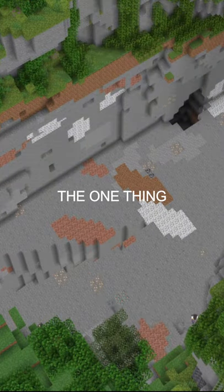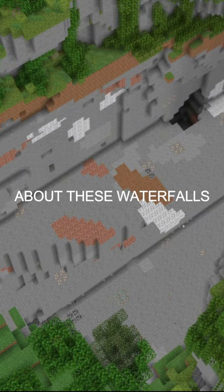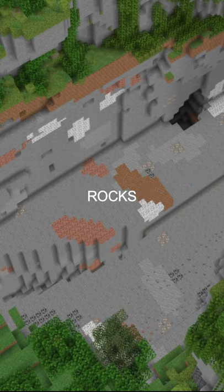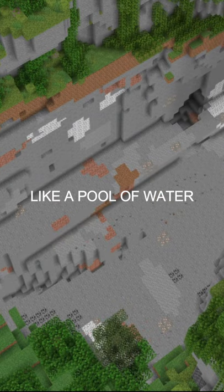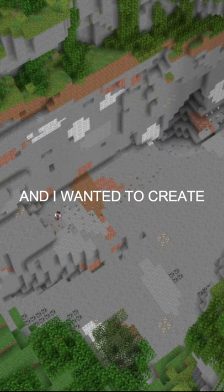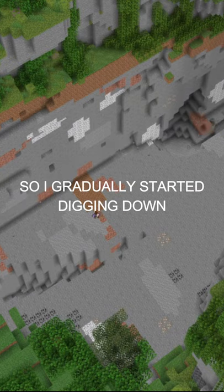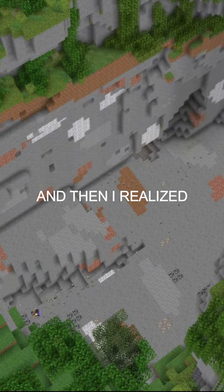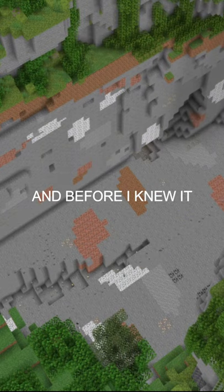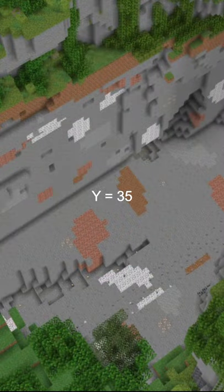One thing very typical about these waterfalls is that they are surrounded on all sides by rocks, so you have a pool of water almost in a hole. I wanted to create that hole effect, so I gradually started digging down. I realized that to match the scale of the build I had to dig quite deeply, and before I knew it we were down at y equals 35.